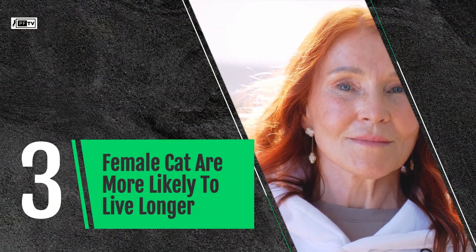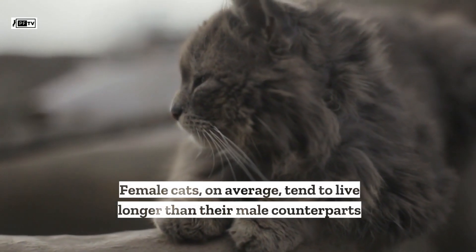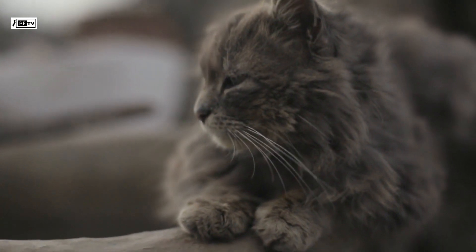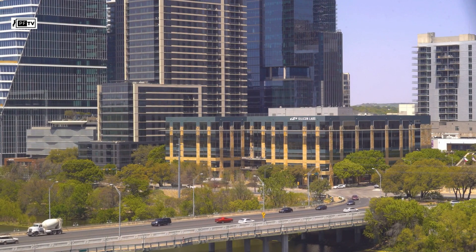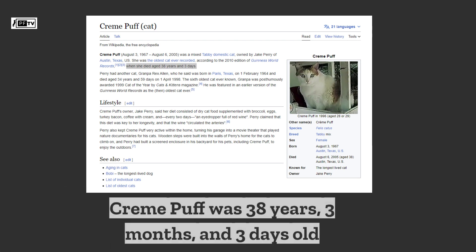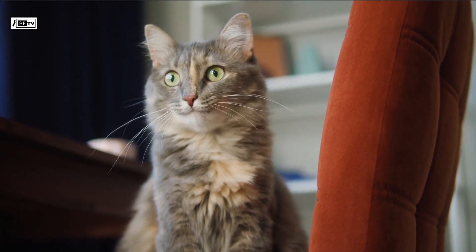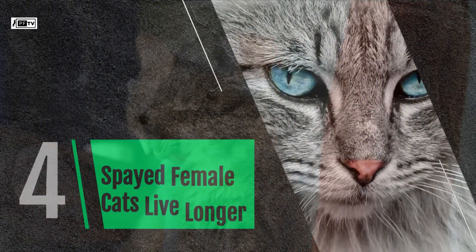Female cats are more likely to live longer. Female cats on average tend to live longer than their male counterparts, as evidenced by the world's oldest recorded cat and the world's oldest living cat, both of which were females. In Austin, Texas, a female cat named Cream Puff holds the record for the oldest cat ever recorded, living to the impressive age of 38 years, 3 months, and 3 days before passing away. This longevity is a remarkable testament to their resilience and ability to thrive for many years.